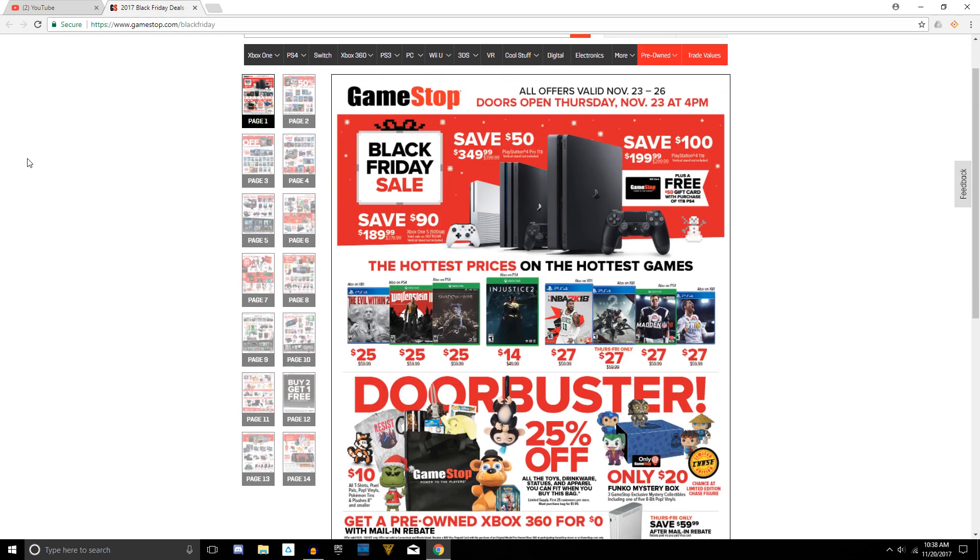Hey, what's happening everyone, Sir James coming at you guys with another video. Today GameStop has officially released their Black Friday ad for 2017. If you guys recall, last week I did a video based on the leaked ad online, and for the most part it's basically identical, however they did add a few things towards the end. So if you didn't see the leaked ad, we are going to go ahead and go through the entire ad in this video.